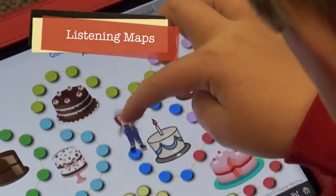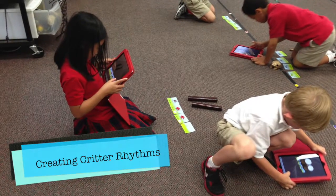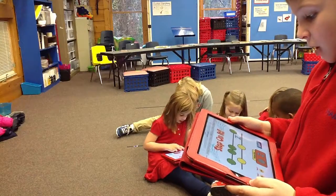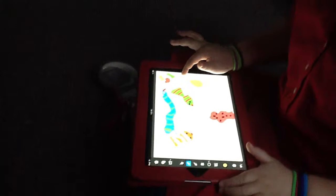The iPad is perfect for interactive listening maps. We sort sounds, and we create new rhythm patterns. We write our own secret codes, and we sing what we've composed. Not only can we draw what we hear and create things, but we can explain what we know.